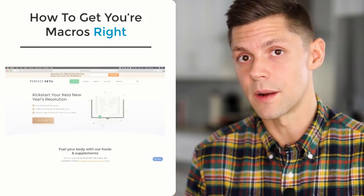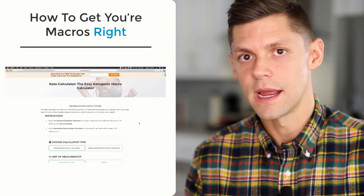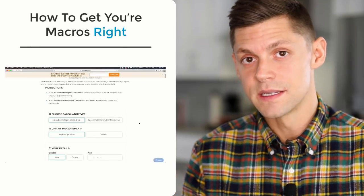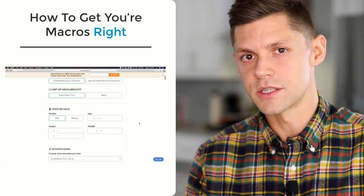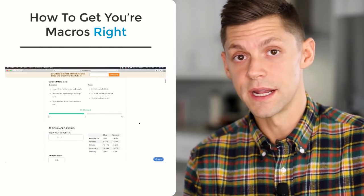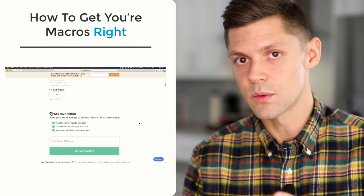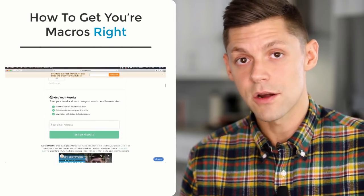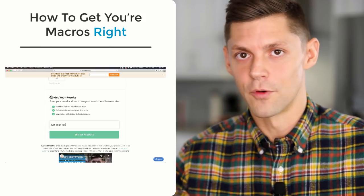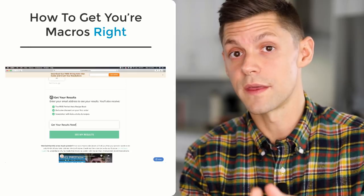We have a calculator at perfectketo.com/macro-calculator that I developed to make sure this formula is built in. You can check it out, play with it, and use different parameters to get an individualized version. But this is a very individual thing — you're going to have to tinker and test. A macro calculator is for the masses, but you are an individual, so you have to test your own health and make sure you get there on your own journey.